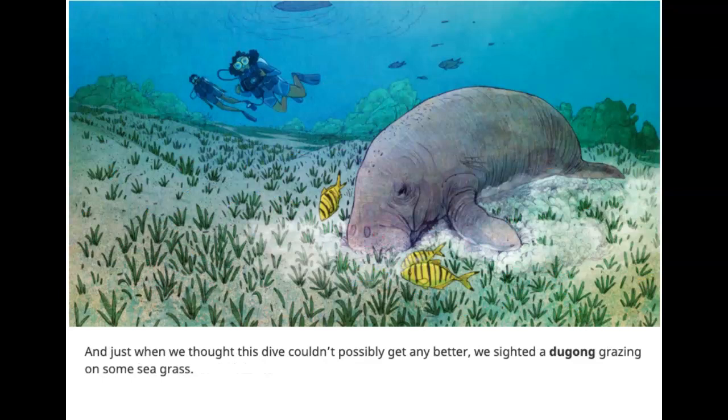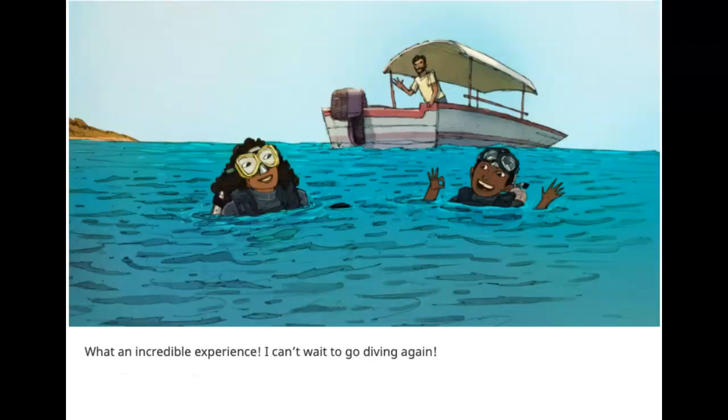And just when we thought this dive couldn't possibly get any better, we sighted a dugong grazing on some seagrass. What an incredible experience! I can't wait to go diving again!